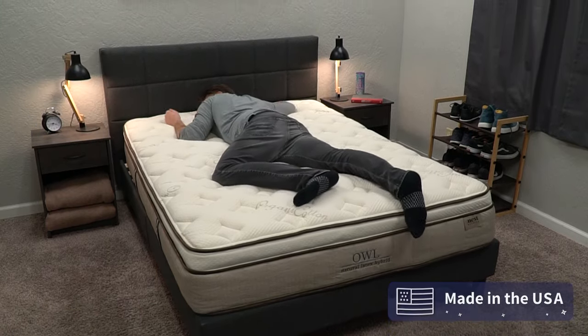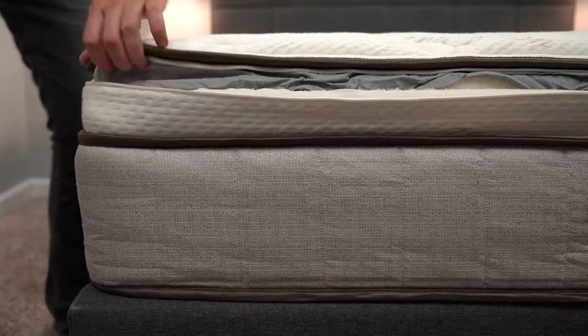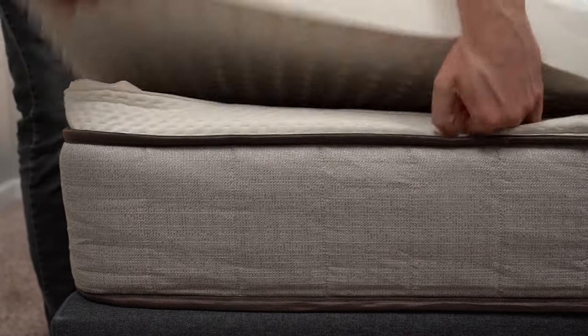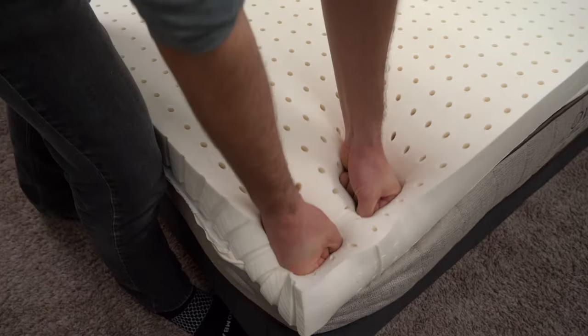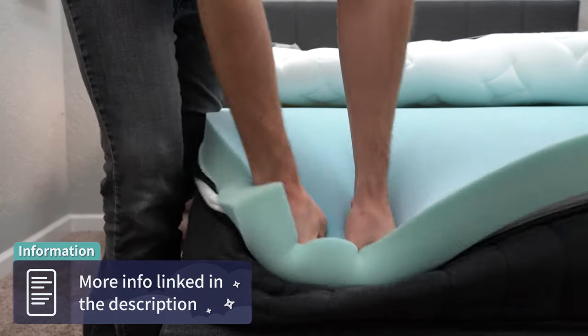One more thing specific to Nest Bedding is their lifetime renewal exchange program. The Owl, Finch, and Sparrow mattresses from Nest Bedding all have removable top comfort foam layers, and you can at one point — before or after the trial period — exchange these top comfort foams for a brand new one. This is super nice to have and I think it'll drastically increase the overall lifespan of your mattress. It's something proprietary to Nest Bedding as a brand. Hit the description box for more information on that.